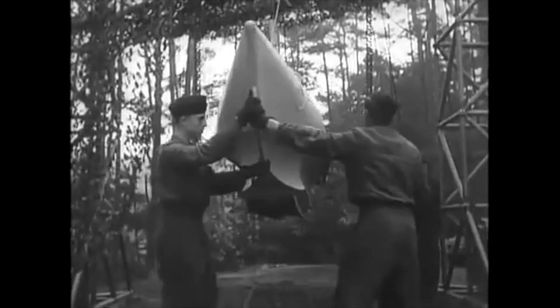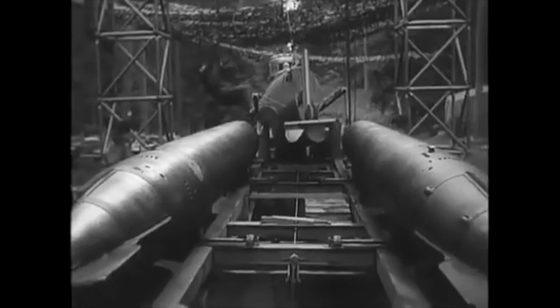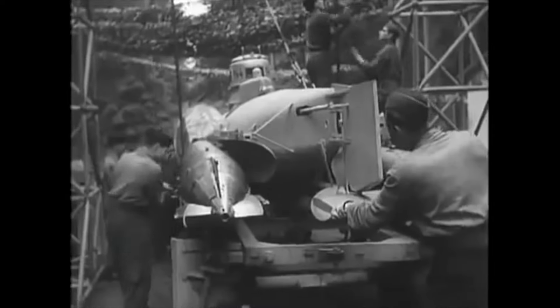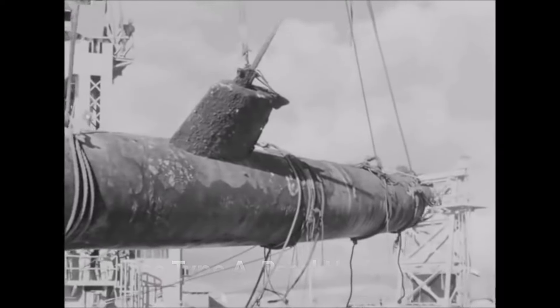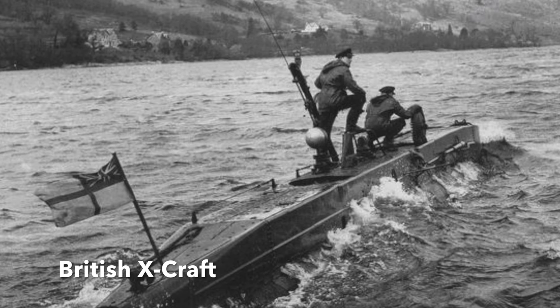Germany was late to begin the development of midget submarines. The British, Italians and Japanese had all deployed tiny submarines on operations with varying degrees of success. Japanese Type A midgets had been used to attack shipping in Pearl Harbor, Sydney Harbour in Australia, and Diego Suarez in Madagascar, though all the vessels had been lost. The British X-craft midget submarines had crippled the German battleship Tirpitz in a daring raid on Norway.